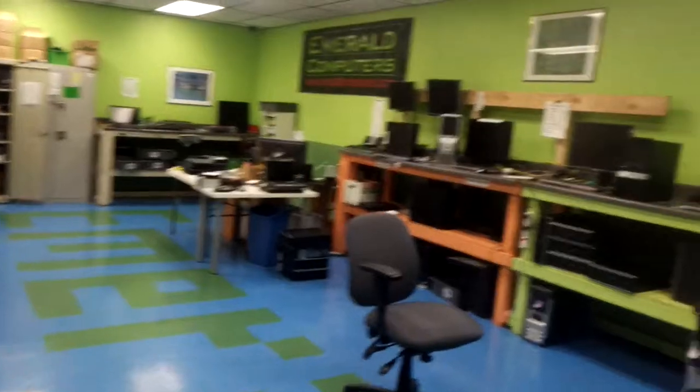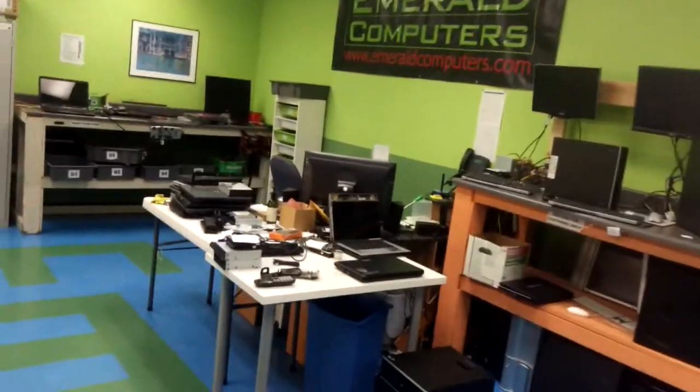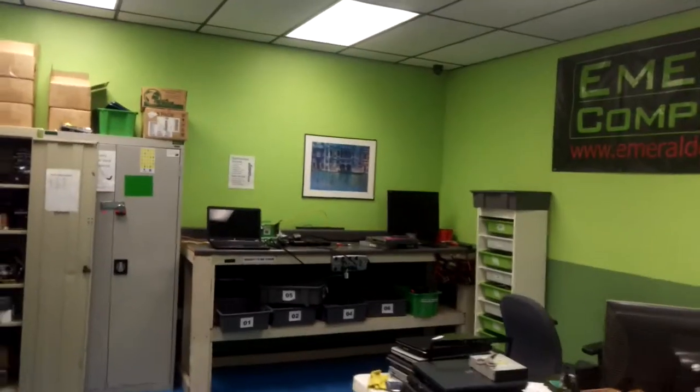Let me show you our tech area. This is where we build and fix computers. We would also let you test out computers here before you buy them.